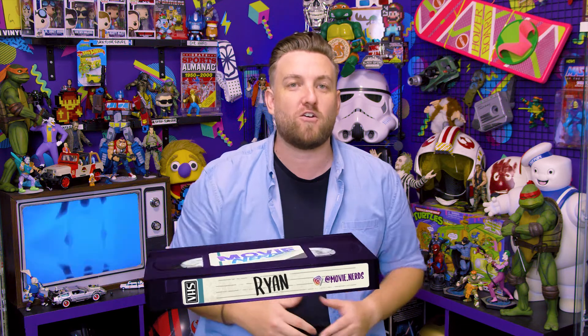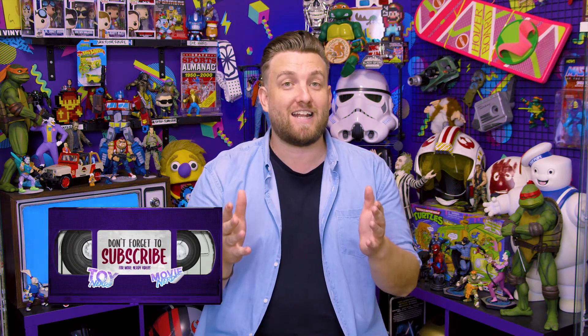Hey guys, this is Ryan for Toy Nerds, and before we get on with the best Baby Yoda toys, we would absolutely love it if you could hit that subscribe button and hit the like below because it will really help us grow here. As far as our analytics go, only 5% of our viewers are actually subscribed, so it would be awesome if you could hit that subscribe button.